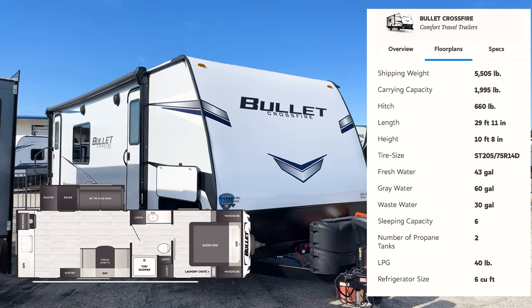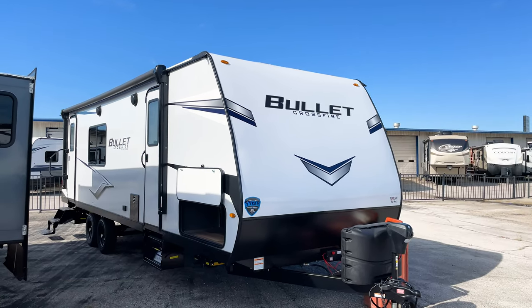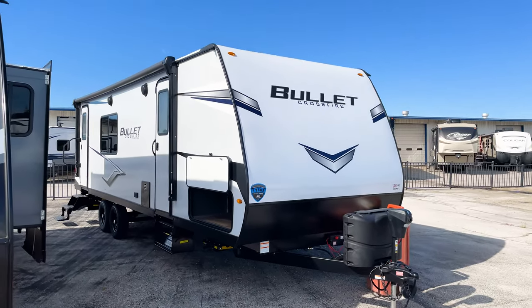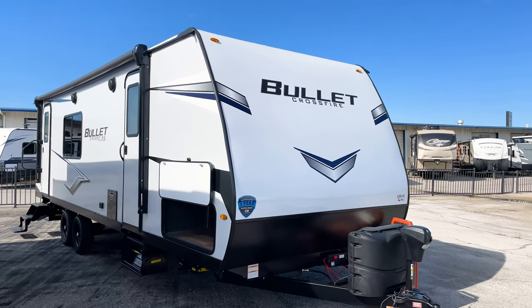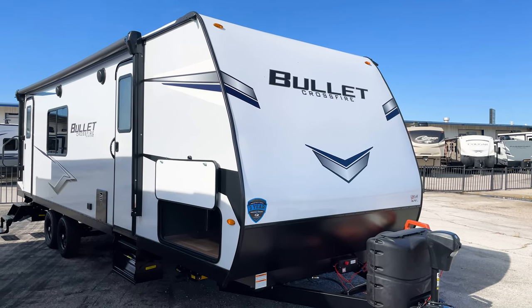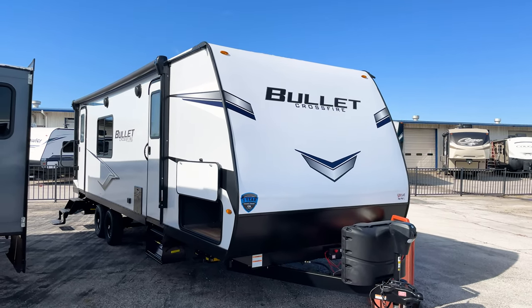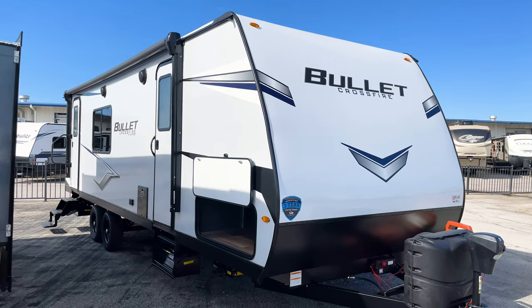I'll put the specs on screen, but the sticker inside the door has this unit at 30 feet 1 inch and 5,580 pounds for the weight - so it's very lightweight. A lot of different vehicles will be able to tow this; your half-ton trucks will have no problem. It's a great couples coach option or for a family with maybe one or two small children. Great for a weekend camper or a week-long camper.